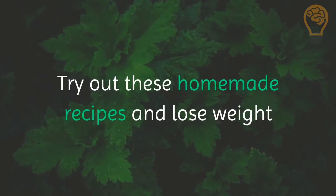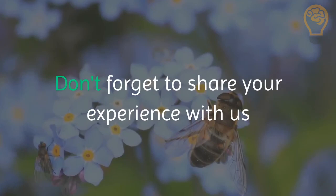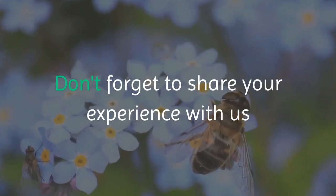Try out these homemade recipes and lose weight. Don't forget to share your experience with us. If you like this video, give it a thumbs up and share with friends. Subscribe to the channel for more tips and recipes.